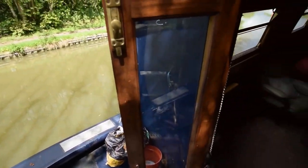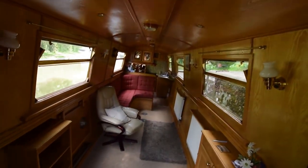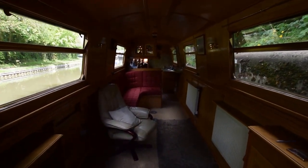The locker here on the well deck houses one gas bottle — there's room for two, plenty of room for two. There are hoses in there. A couple of lockers on the well deck, nice space for sitting out.